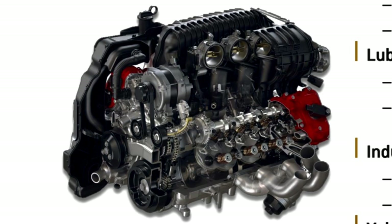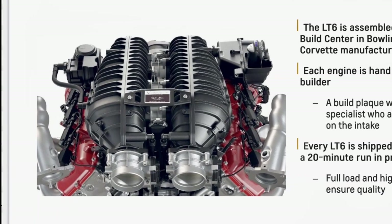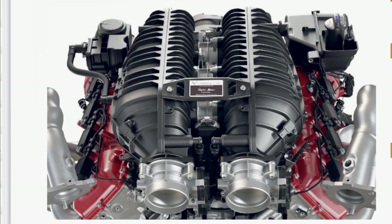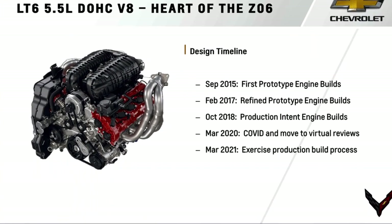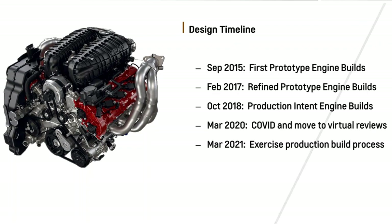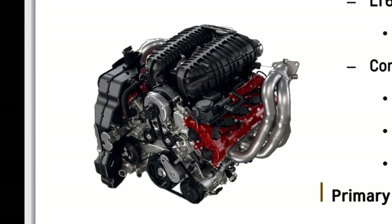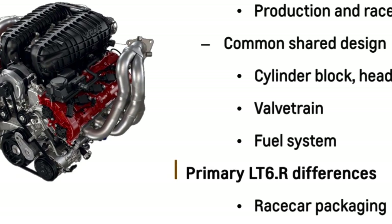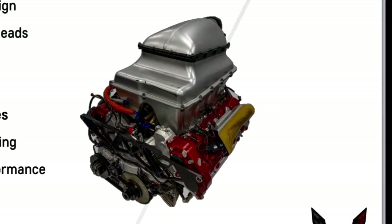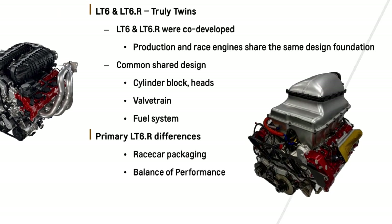Each engine is hand-built by a single highly trained individual who then signs a plaque placed on top of the engine. Each LT6 is dyno tested under full load and high speed for 20 minutes to ensure quality. Design of the LT6 began in 2015, with first prototypes being built. The LT6 and the LT6R in the C8R race car are virtually twins — designed in tandem, sharing the same design foundation including the cylinder block and heads, valve train, and fuel system. The LT6R has some balance of power adjustments to adhere to IMSA GT3 class requirements, meaning reduced power from the production LT6.